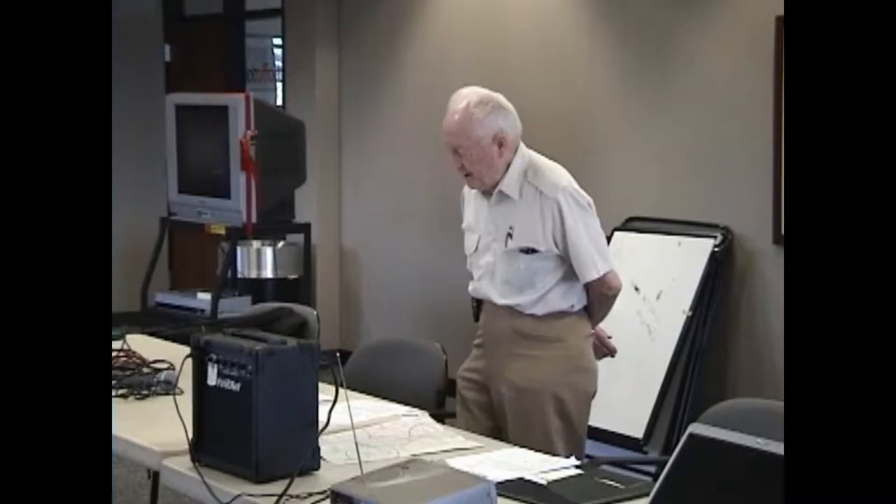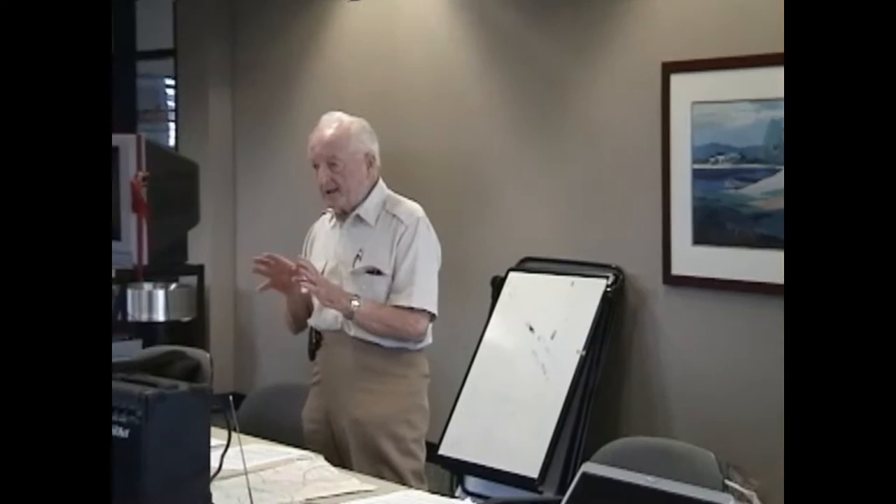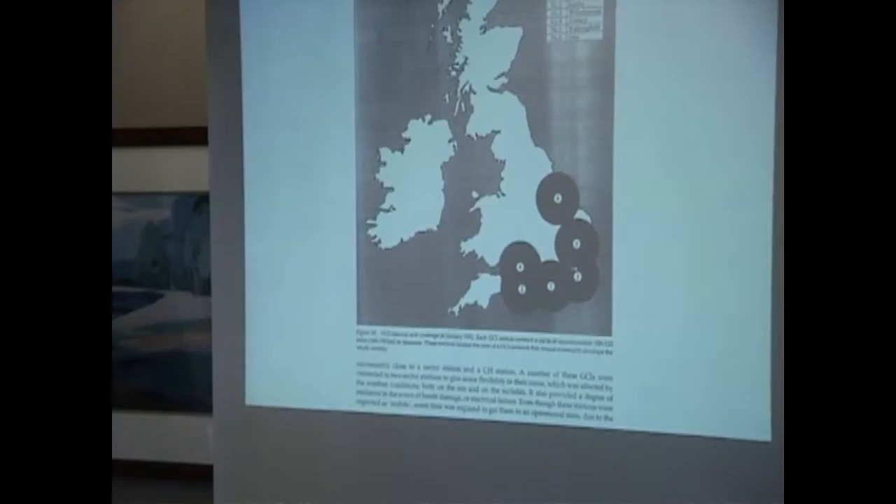So by 1938, we had our Chain Home setup complete. Jamming at that time was not fairly well known. But once you transmit on something, you can receive that signal. And if you know what the frequency is, you can send a more powerful signal back and jam it completely, nullifying the equipment. We tested one — they had a code name, one called Bromide. Bromide was actually a diathermy machine from a hospital, and they mounted it in a Sunderland flying boat and used it to test against our CH stations. It worked very, very well indeed.